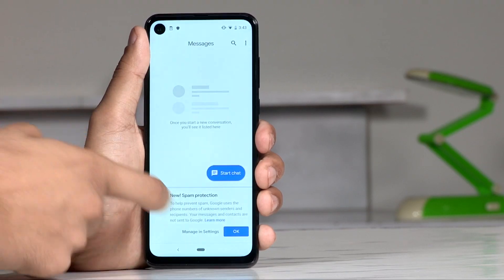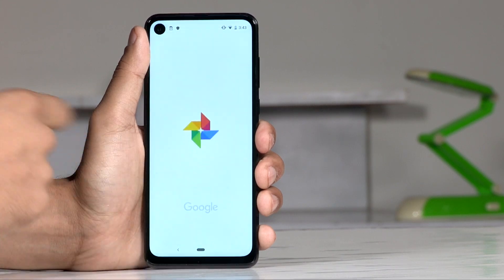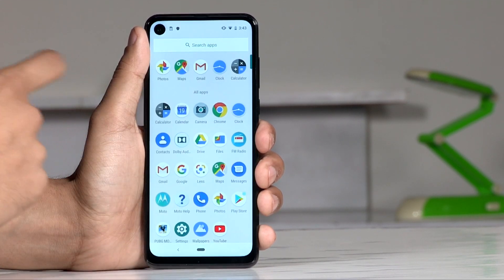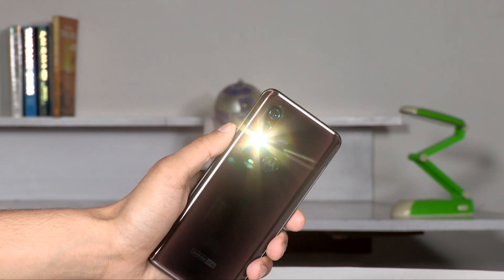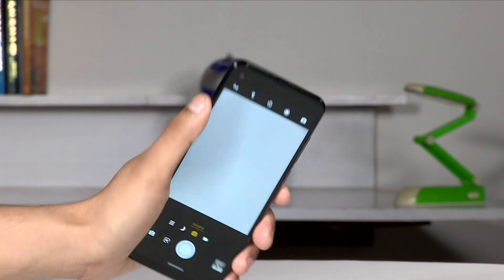Finally, you get a clean Android experience with the promise of regular security updates for the next three years and guaranteed updates to Android Q and R whenever they are out. The phone also brings signature Moto actions like a chop action to turn on the flashlight or twisting the wrist to turn on the camera.